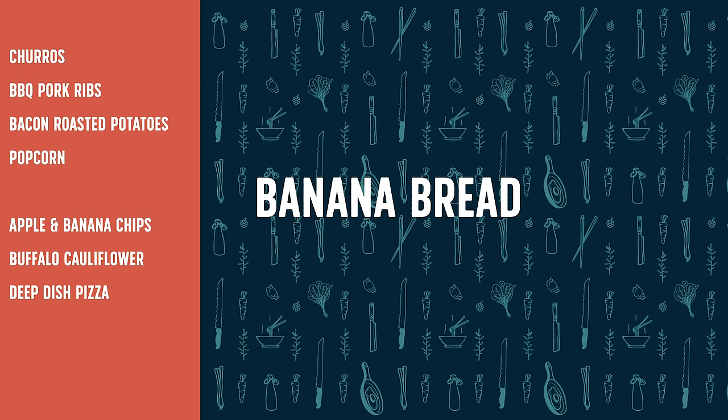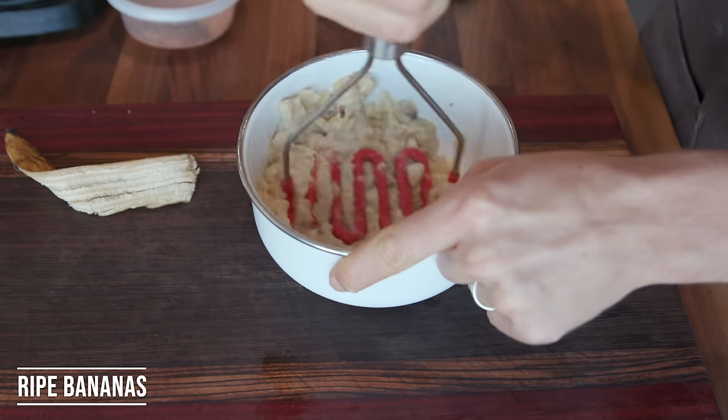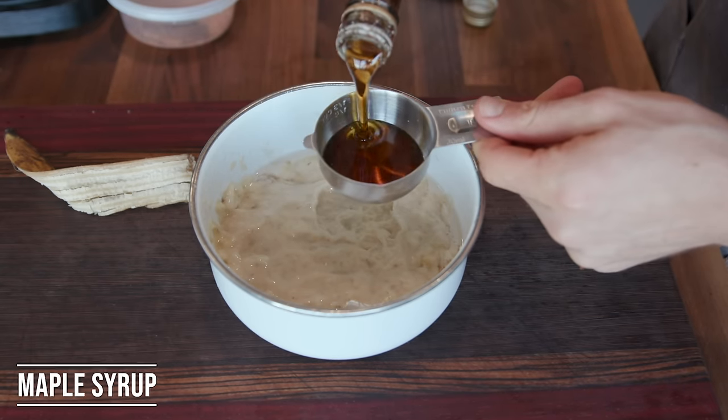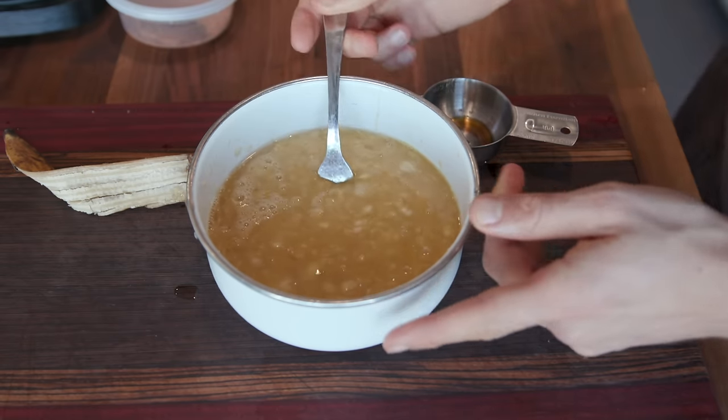So one thing I haven't done in the air fryer yet is baking something that rises — like a muffin, or in this case, banana bread. I'm going to make a simple banana bread recipe and try it in the air fryer to see if anything's different. In a medium-sized bowl, I mashed up two overly ripe bananas until mushy, then added a third of a cup of melted coconut oil, a third of a cup of maple syrup, and two eggs, and whisked all the wet ingredients together until fully incorporated.